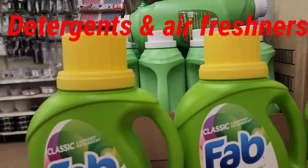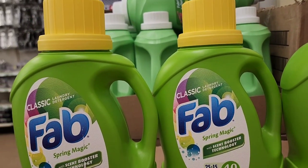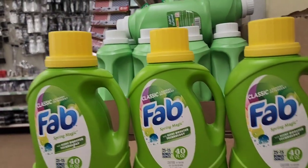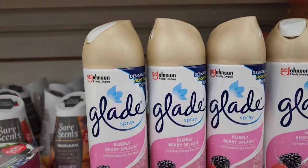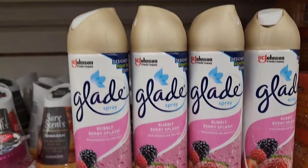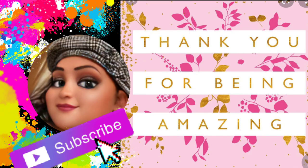The classic FAB laundry detergent - spring magic, 25 plus 15 bonus ounces, 40 fluid ounces. These are for regular machines, not HE. Also Glade spray in Bubbly Berry Splash. Hope you guys saw something in this walkthrough to add to your growing wishlist just like mine! Goodbye, I love you guys!